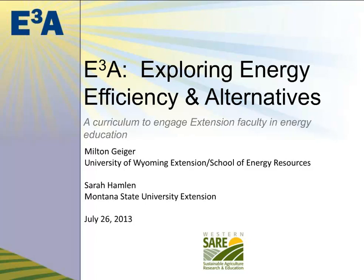Thank you, John. Before I get started, I want to credit my colleague Sarah Hamlin out of Montana State University Extension. She was really the driving force behind initiating the Exploring Energy Efficiency and Alternatives curriculum, affectionately known as E3A. It is really a curriculum designed to engage extension faculty in energy education. It was funded by Western SARE — the Sustainable Agriculture Research and Education grant — originally through a professional development grant, so we certainly want to acknowledge Western SARE for their contribution.